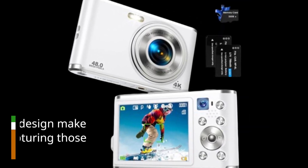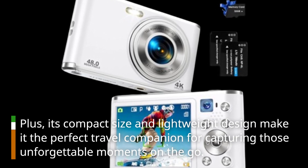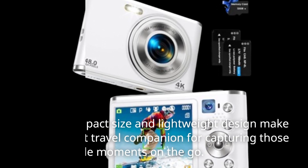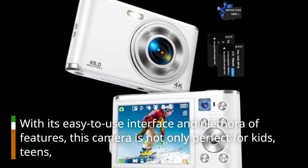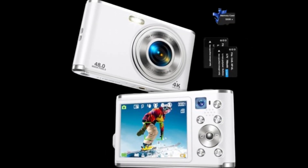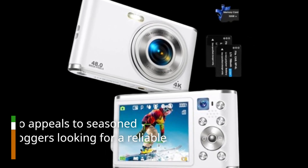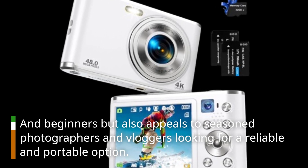Plus, its compact size and lightweight design make it the perfect travel companion for capturing those unforgettable moments on the go. With its easy-to-use interface and plethora of features, this camera is not only perfect for kids, teens, and beginners, but also appeals to seasoned photographers and vloggers looking for a reliable and portable option.